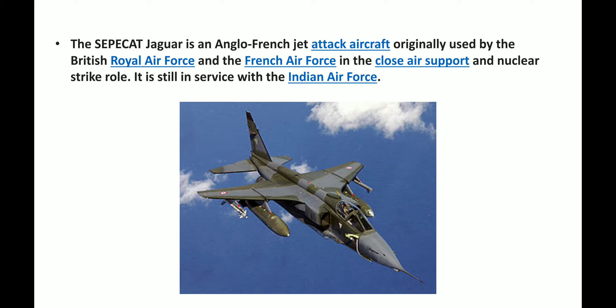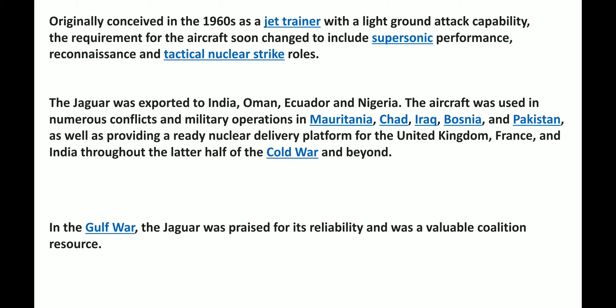The Jaguar is an Anglo-French jet attack aircraft which was originally used by the British Royal Air Force and French Air Force in the Close Air Support and Nuclear Strike role. It was originally conceived in 1960 as a jet trainer with a light ground attack capability, and the requirement of the aircraft soon changed to include supersonic performance, reconnaissance and tactical nuclear strike roles.